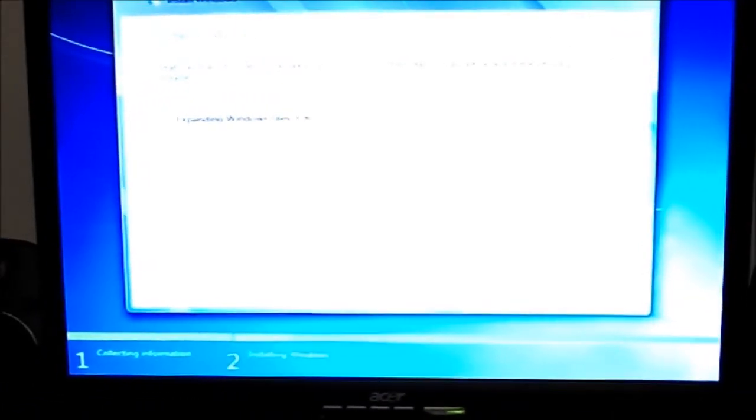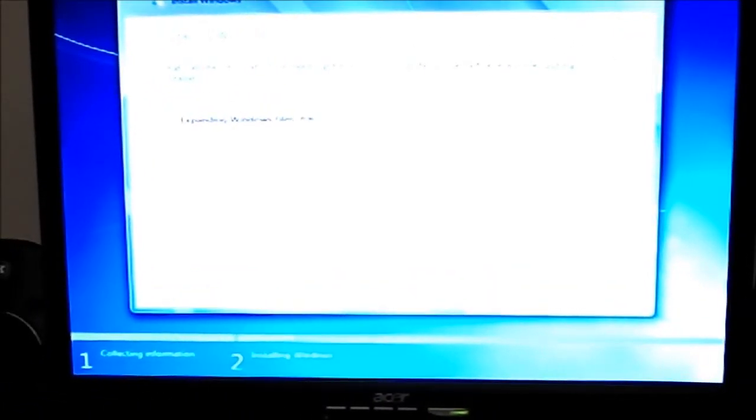I don't know if you guys can see that or not, but we're actually installing the files. It appears to be going about normal speed — not really any faster or slower than this process would take on the install with a solid-state drive. So come back to the next scene; it will be with Windows installed.